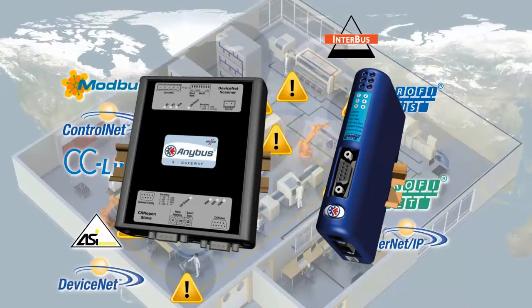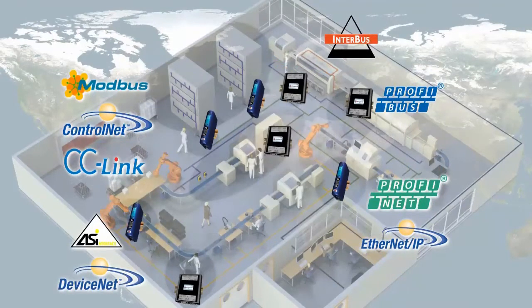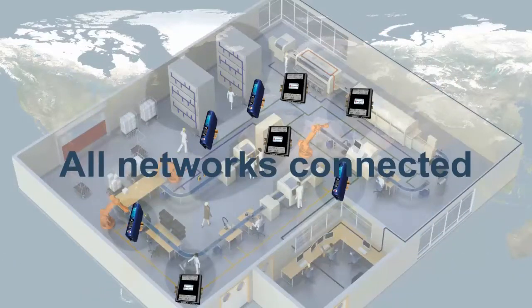Anybus gateways work as translators between machines and systems and make sure that the data is passed on quickly and accurately and that all networks are connected.